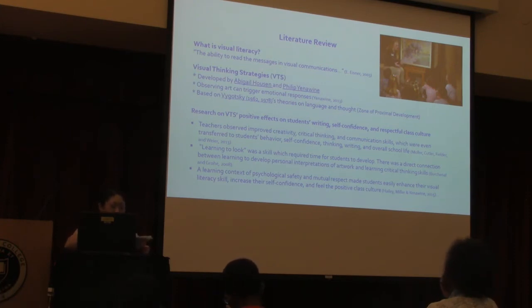Some of the literature I read discussed VTS details, such as teachers observing improved group creativity, critical thinking, and communication skills. These skills were transferred to other areas such as students' behavior, thinking, writing, and overall school life, through a democratic process where everybody's statement was equally acknowledged.